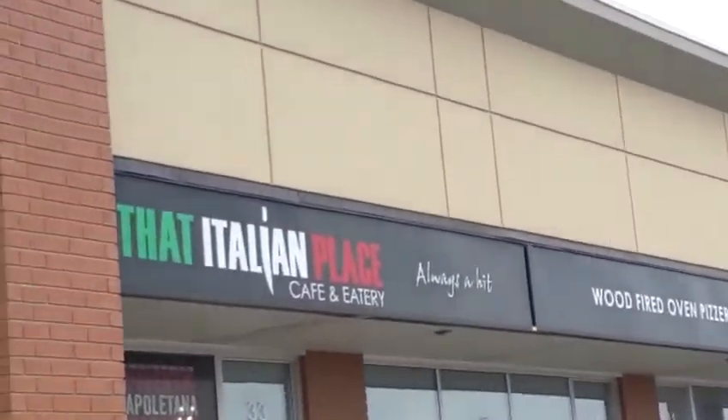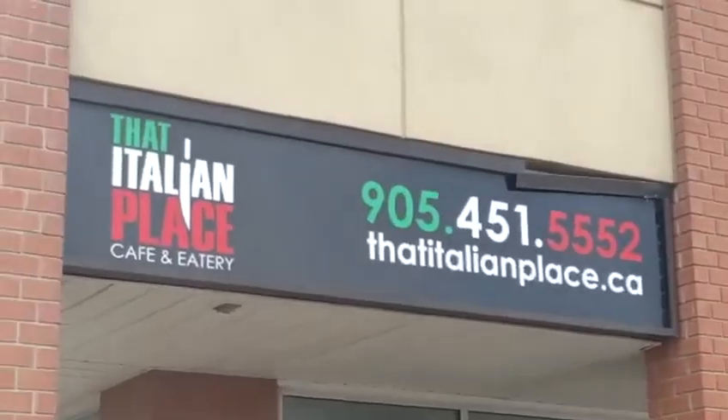That Italian Place at Williams Parkway and Chrysler Drive in Brampton has won a lot of awards for having the best pizza in Brampton. They have everything — sandwiches and more.